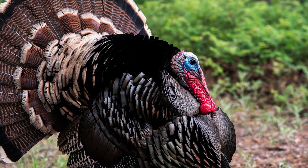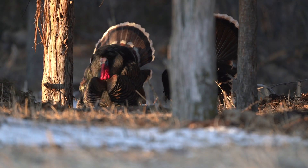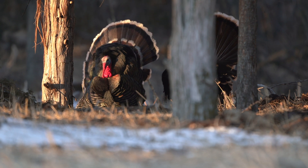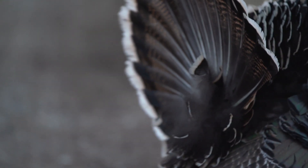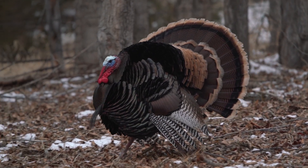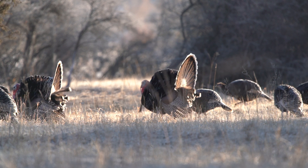An adult gobbler will weigh right around 20 pounds. Next up, my personal favorite — the Merriam's. The Merriam's subspecies runs from New Mexico and Arizona all the way up to Idaho, over to the Dakotas. They have very light colored tips on the tail feathers and rump feathers, and they've also got more white than black on their wings. Gobblers will be in that 24 to 30 pound range, but they are considered to have the weakest of all gobbles.